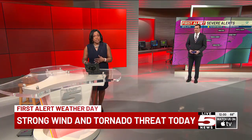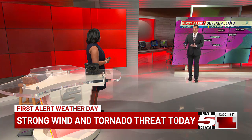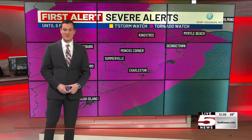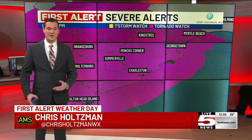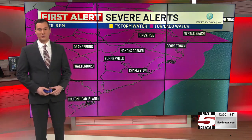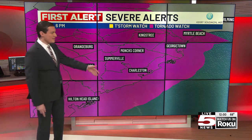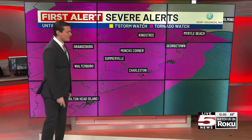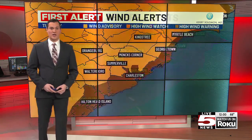First alert meteorologist Chris Holtzman here. The National Weather Service just issued a tornado watch for our entire viewing area. That means the ingredients are in place for a tornado to develop somewhere in the watched area, ahead of a very strong cold front we've been giving you the first alert about over the past several days. Our entire viewing area is in a tornado watch until six o'clock, which is basically when that strong squall line will be clearing our area.